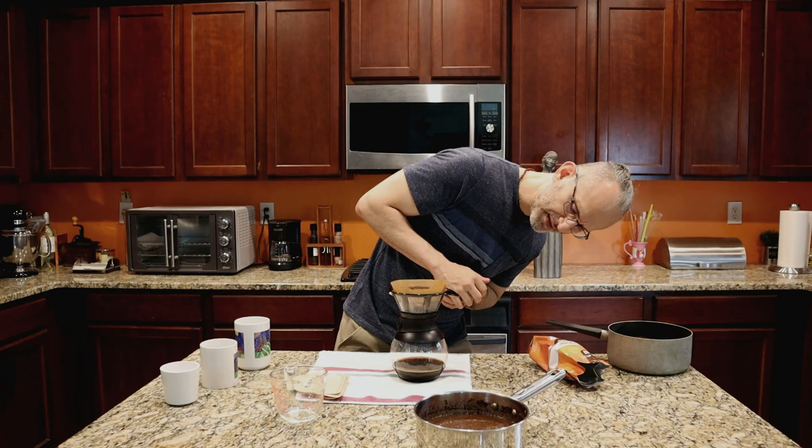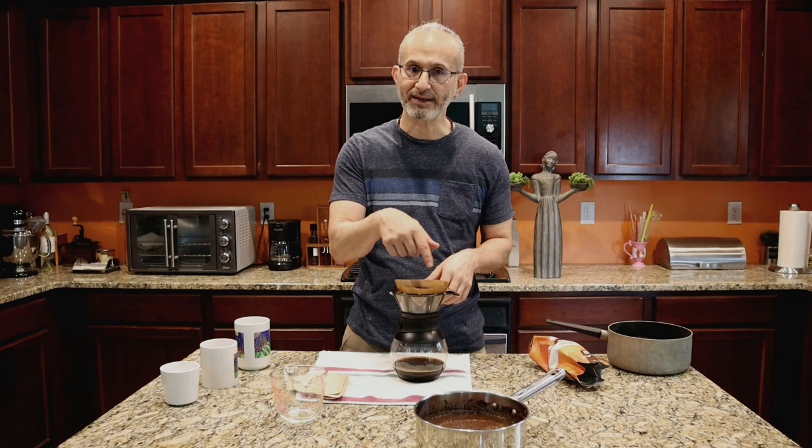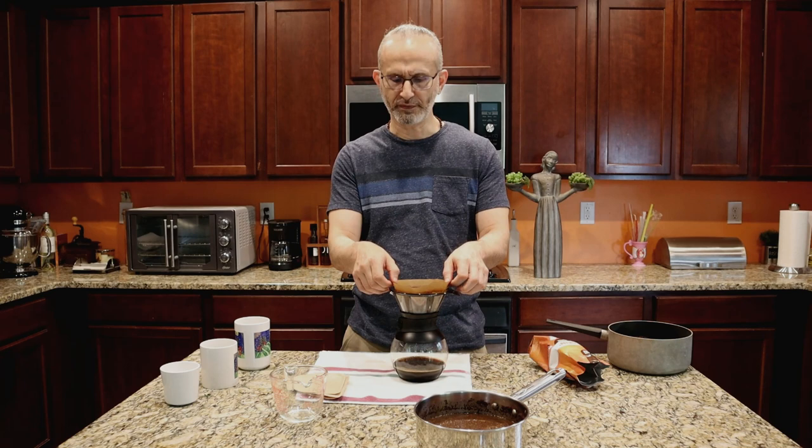You see how slow the filtering is — it's trickling down very slowly. You can put a spoon in there and move the grounds around to let the coffee come out a little faster. This filter is getting saturated, so I'm going to move it into another paper filter.